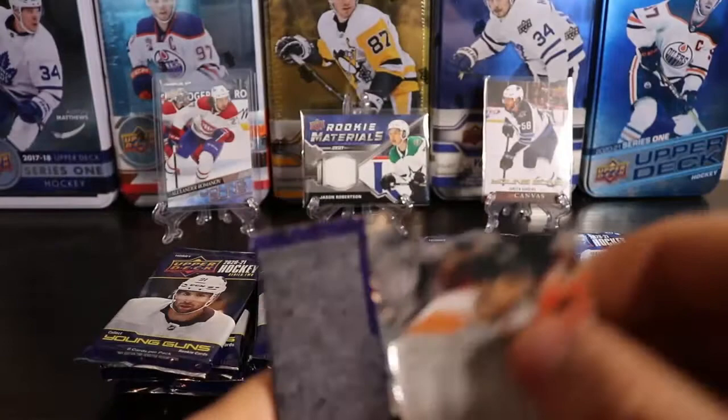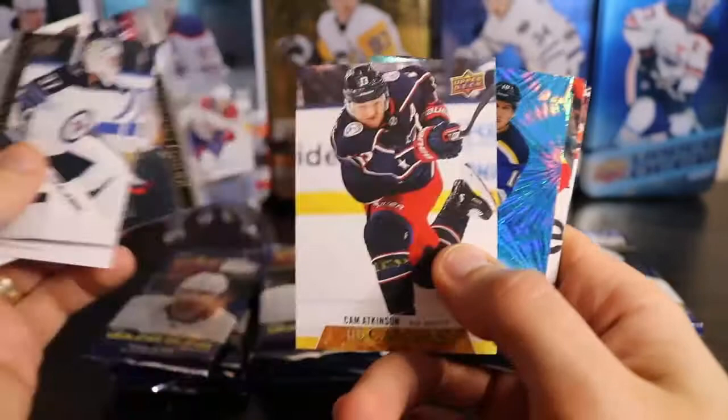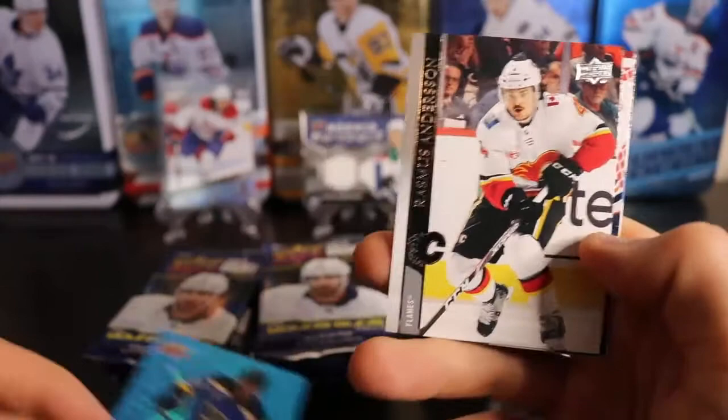I have stacks and stacks of base cards. We got ourselves a Blue Dazzler in this one, and I have to look out for the French variations. So we got a canvas of Cam Atkinson and a Blue Dazzler of Braden Shen. First pack, double the hits.